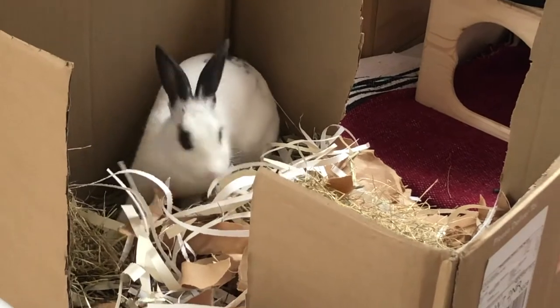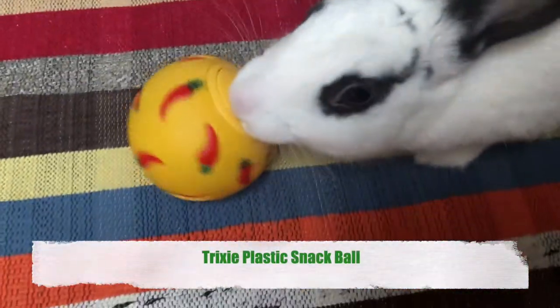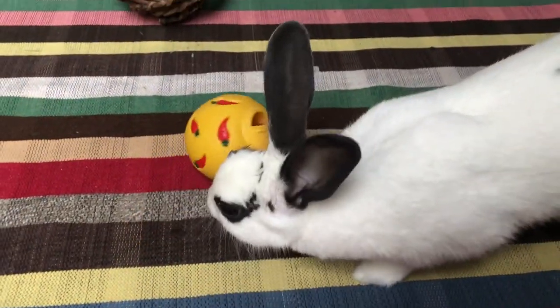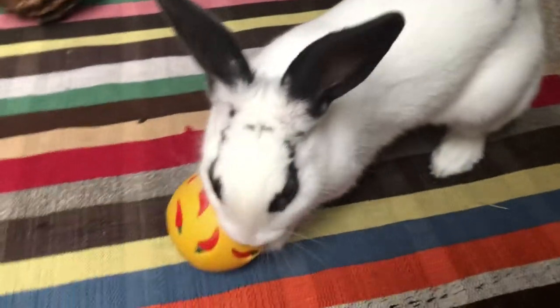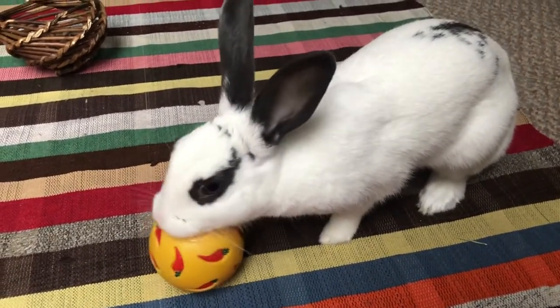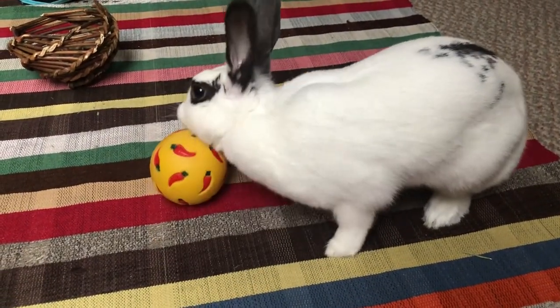So without further ado, let's get straight into it. This is a plastic snack ball by Trixie — one of the first logic toys I got for Snowball. It's a simple ball with an adjustable opening to regulate the treat output. I would advise putting quite a few treats in there to increase the chance of them falling out when your bunny moves it. I've noticed that dried banana doesn't work quite well with this as it's too chunky to fall out easily.